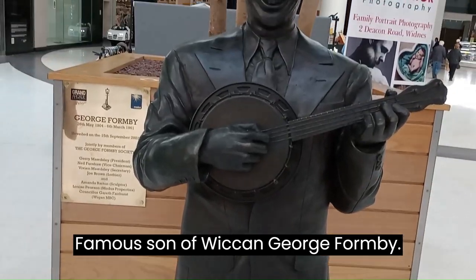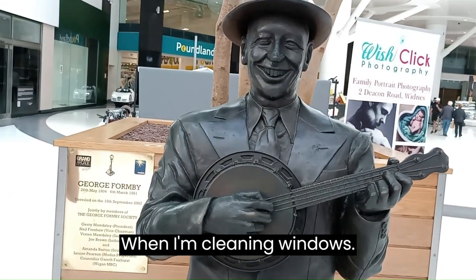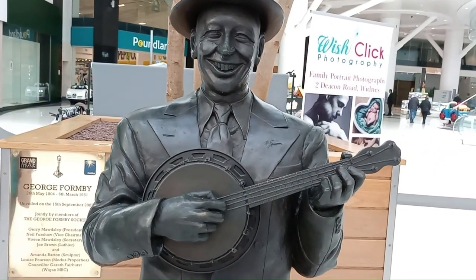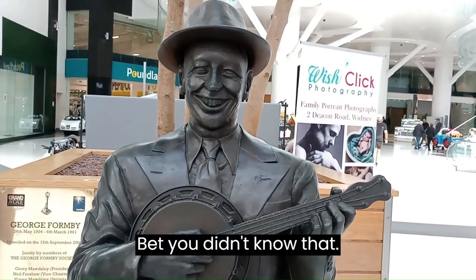Famous son of Wigan — George Formby. When I'm Cleaning Windows! George Harrison liked him as well. Bet you didn't know that.